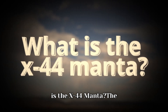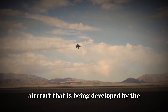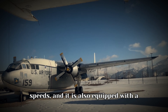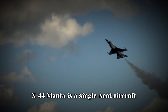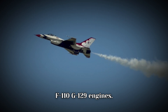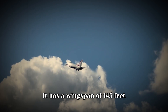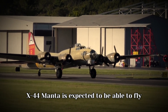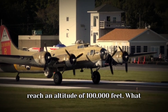What is the X-44 Manta? The X-44 Manta is a single-seat aircraft powered by two General Electric F-110 G-129 engines. It has a wingspan of 145 feet and a length of 100 feet. The X-44 Manta is expected to be able to fly at a top speed of Mach 3.5 and to reach an altitude of 100,000 feet.